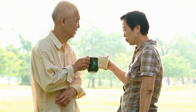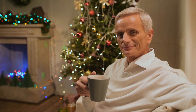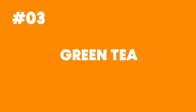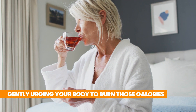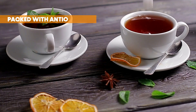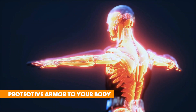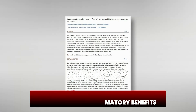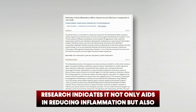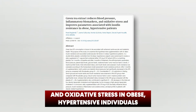Our next drink is an elixir cherished for centuries with a refreshing taste and a touch of earthiness. Number 3: Green Tea. Thanks to its caffeine content, green tea might just be your metabolism's best friend, gently urging your body to burn those calories. Green tea is also packed with antioxidants, shielding against cell damage. Studies have shown green tea possesses notable anti-inflammatory benefits — it not only aids in reducing inflammation, but also positively impacts blood pressure, insulin resistance, and oxidative stress in obese, hypertensive individuals.